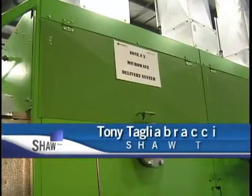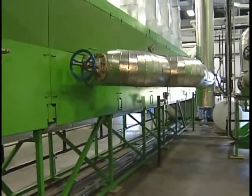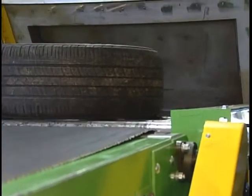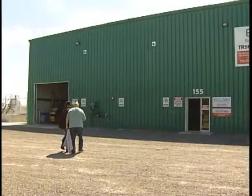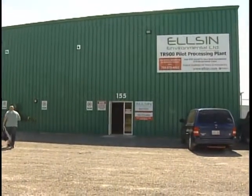It's certainly not your conventional microwave oven. This one doesn't reheat food. Instead, it turns scrap tires back into the raw materials they were made of. The gigantic oven is the main component of a pilot demonstration tire processing plant operated by Allison Environmental on Yates Avenue in the westerly end of Sault Ste. Marie.